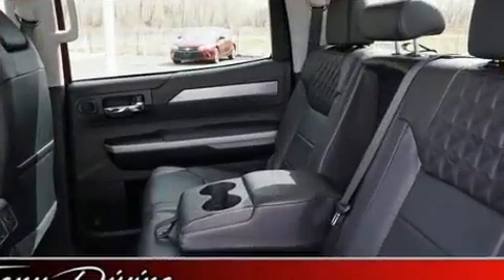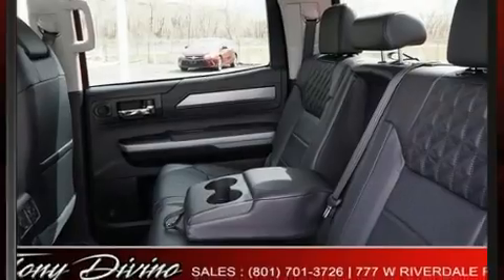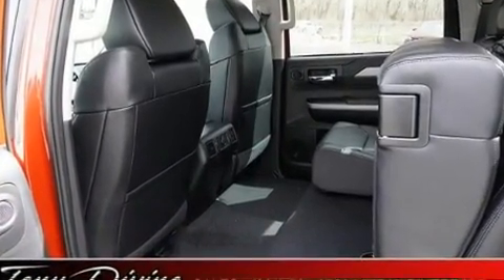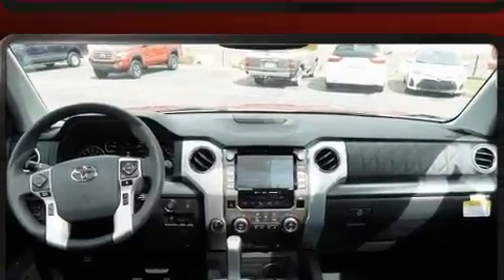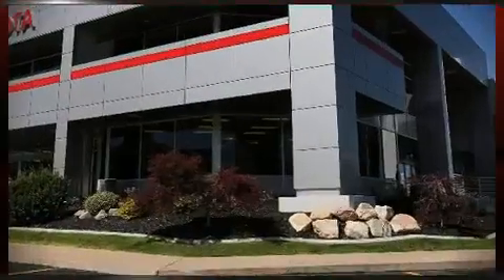Toyota also prioritized safety and security by including head curtain airbags, ignition disabling, an emergency communication system, and four-wheel disc brakes with ABS. Brake assist technology provides extra pressure when applying the brakes.